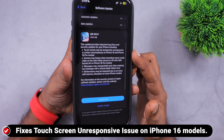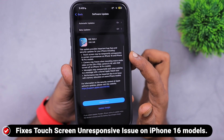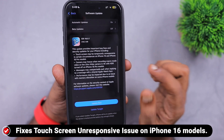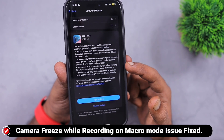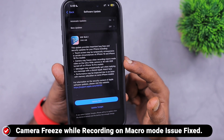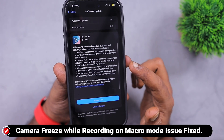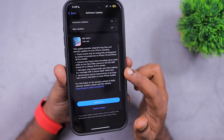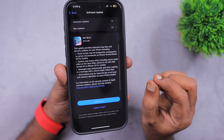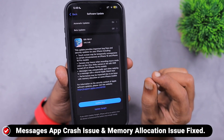In iOS 18.0.1, Apple have fixed the touchscreen unresponsive issue on the latest iPhone 16 models. So if you have upgraded or recently got an iPhone 16, it is good to update to 18.0.1. The camera freeze issues that some iPhone 16 users reported have been fixed with this update, especially with macro mode — that problem has been addressed and fixed.